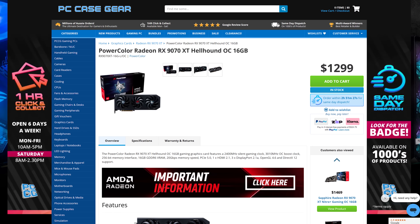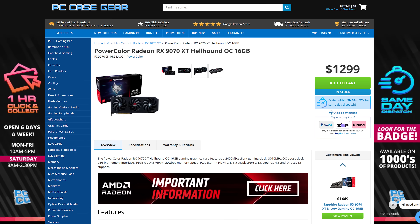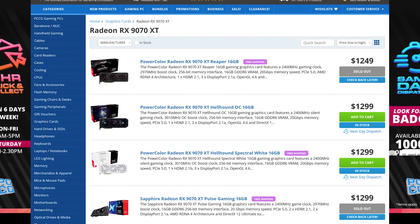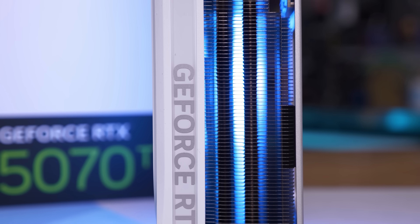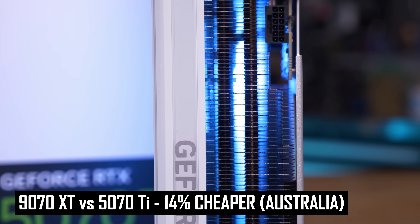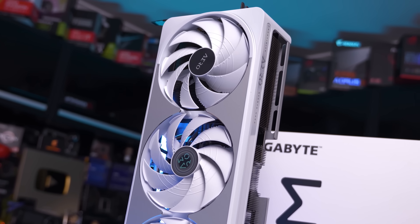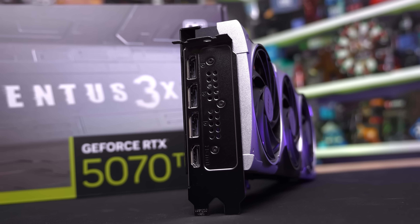But then we get to the pesky issue of the RX 9070 XT. The cheapest available model at PC Case Gear is $1,300 — a 24% price hike over the RX 9070, when the actual advertised price difference should be just 9%. Base models of this GPU should be $1,150 at most, if not below $1,100 when actually converting the US price to AUD. At $1,300, the 9070 XT is just $210 cheaper than the 5070 Ti, which is a 14% price saving, when the actual advertised launch price difference should be 20%.